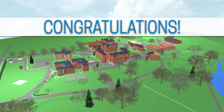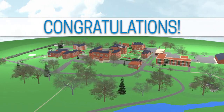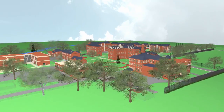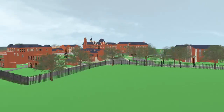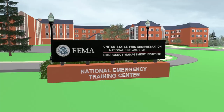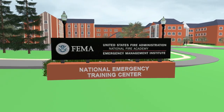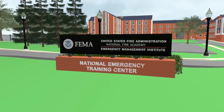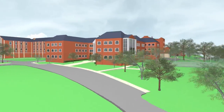Congratulations! You have been accepted to attend a resident course at the National Fire Academy or the Emergency Management Institute. The National Emergency Training Center Welcome Packet includes all the information you'll need to assist with your planning. Please be sure to download and read the Welcome Package information, which can be found online at usfa.fema.gov.